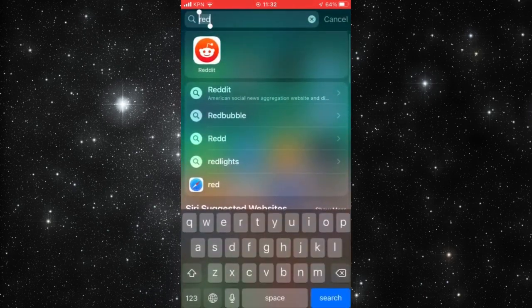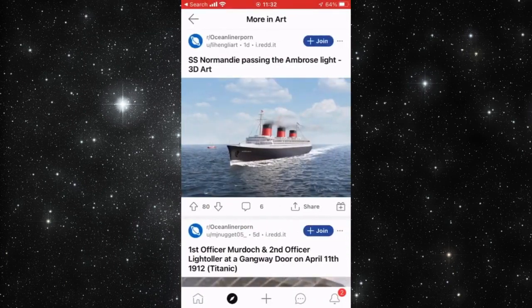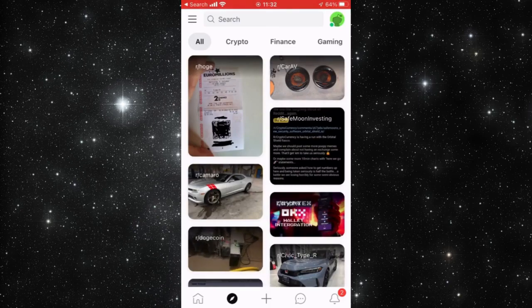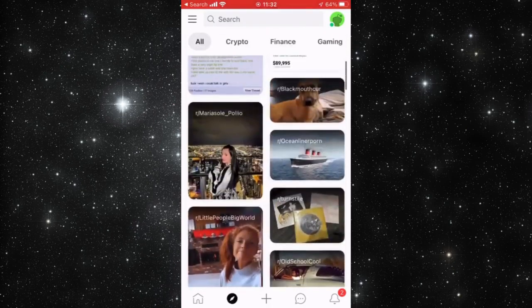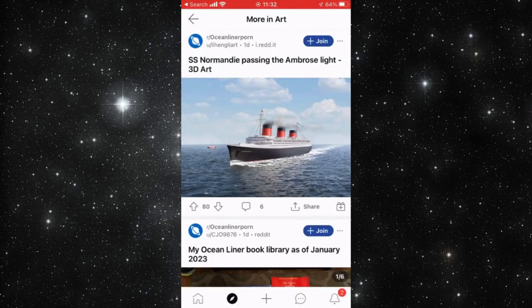To share a Reddit post on Snapchat, open Reddit and go to the discovery page. I don't normally do a lot with Reddit, but I searched and found this cool feature to show you. Click on a post — I want to share this post of a boat.